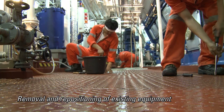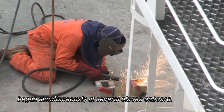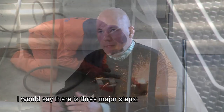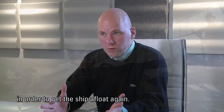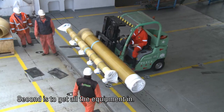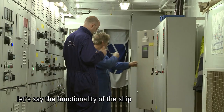Removal and repositioning of existing equipment began simultaneously at several places on board. I would say there are three major steps: one is to finish the underwater work in order to get the ship afloat again; second is to get all the equipment in; and third is to reinstall the operationality — the functionality — of the ship so that you can sail again.